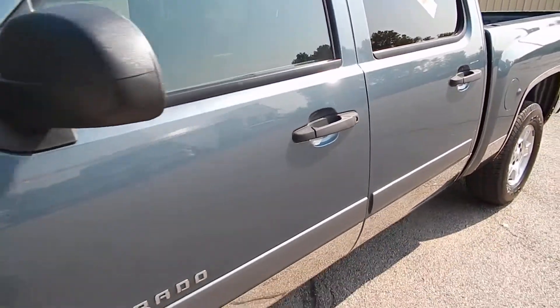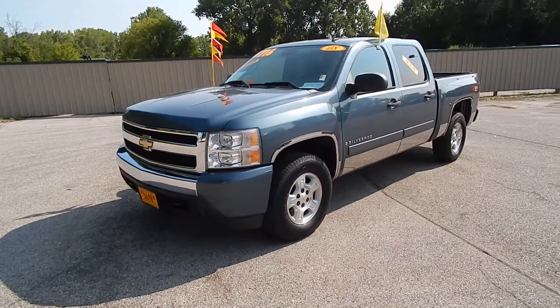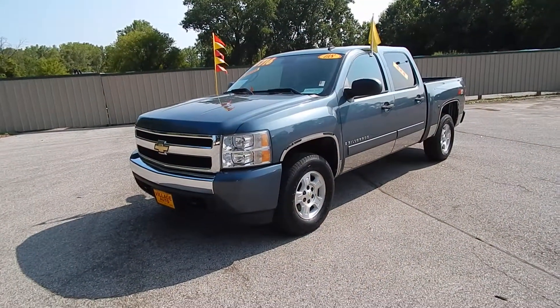Come on down to Village Auto and bring this 2008 Chevrolet Silverado LT Crew Cab with a Z71 4WD Off-Road Package home with you today.